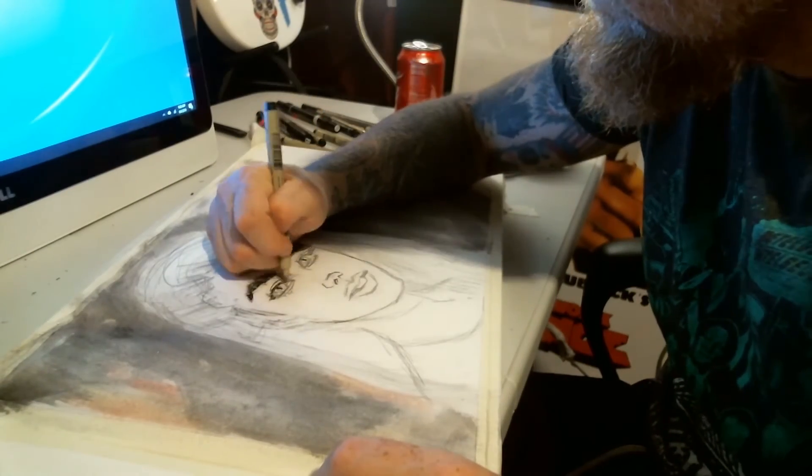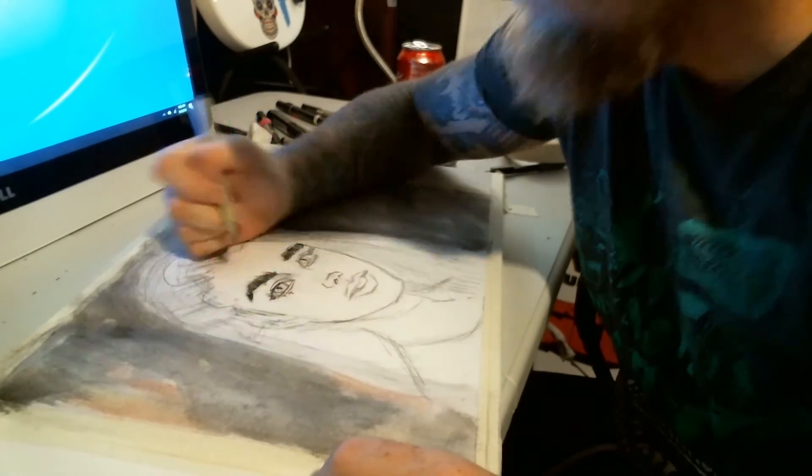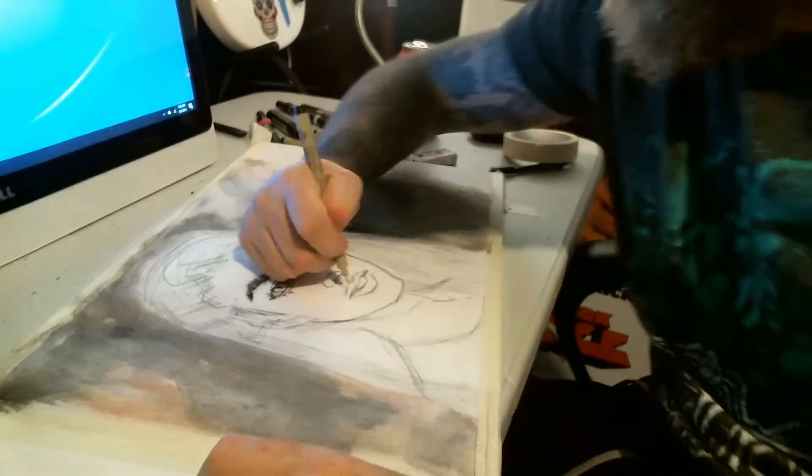You can see there's a Coca-Cola right there in the background. If you're going to be doing lots of drawings, you're going to need lots of energy. It's exhausting.